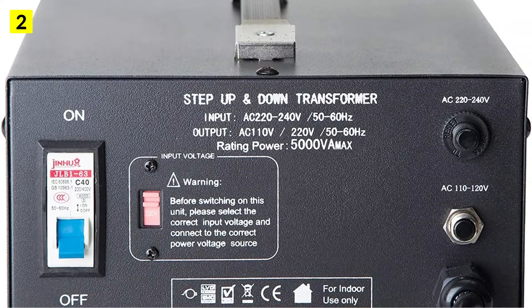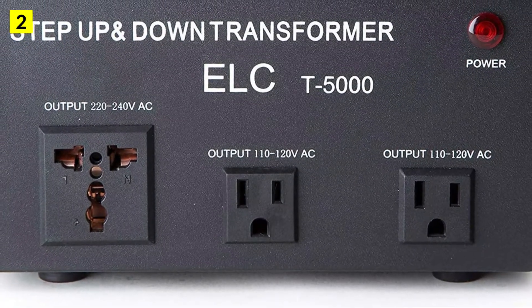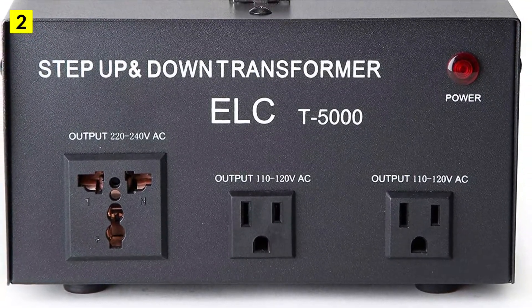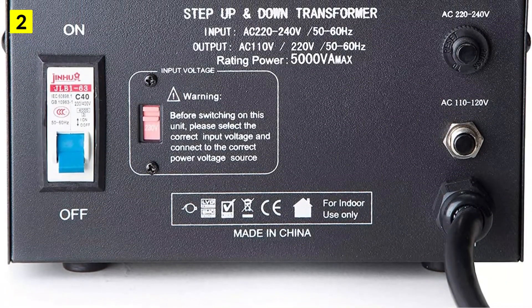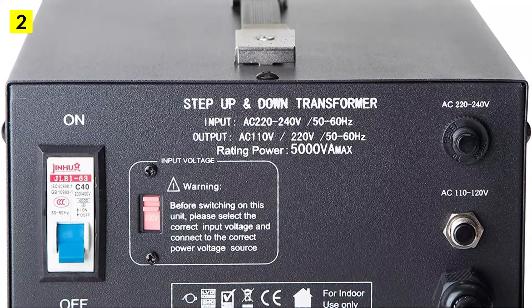A great feature of this CE-certified transformer is that it has three plugs, including a universal one that allows you to connect multiple devices simultaneously. You can easily convert between 110, 120 volts and 220–240 volts of current using its step-down and step-up functions. As with most voltage converter transformers, this one comes with a three-year warranty as well.